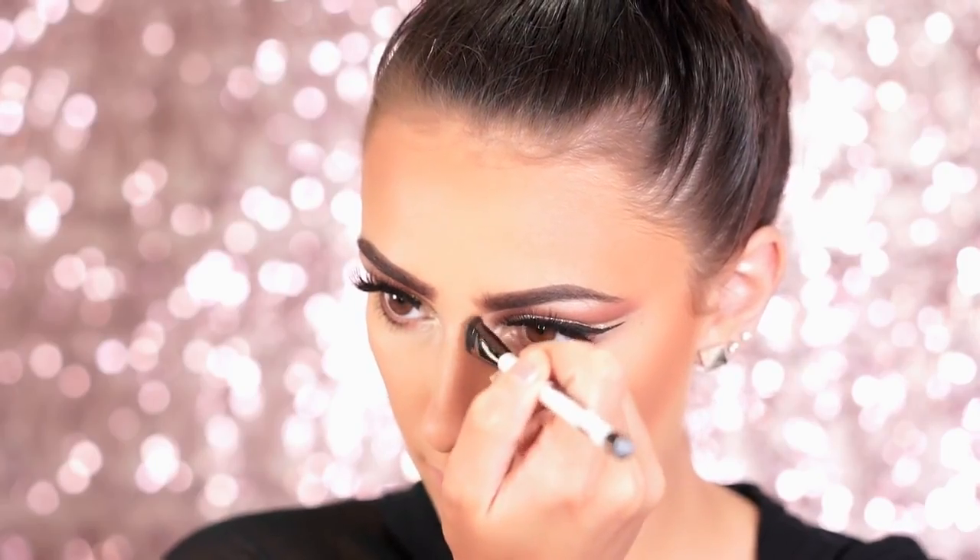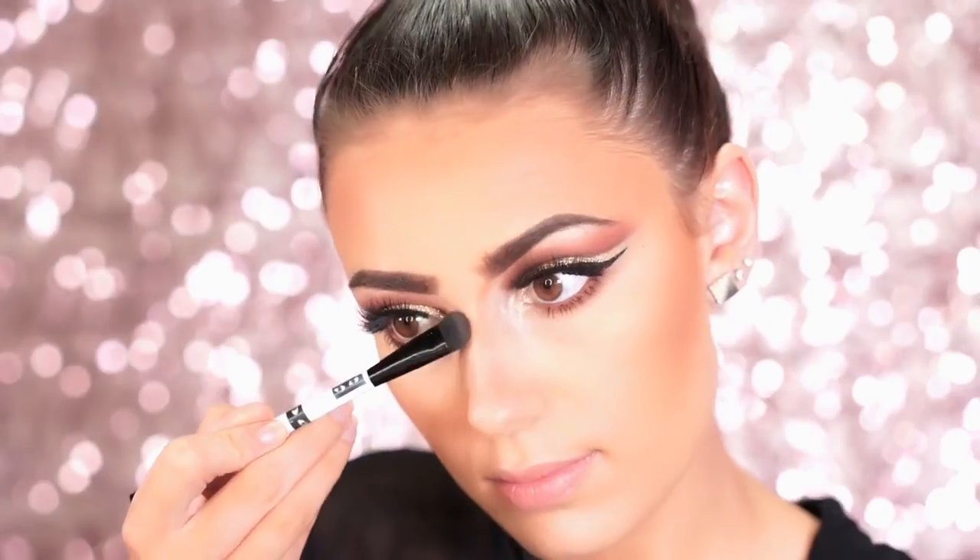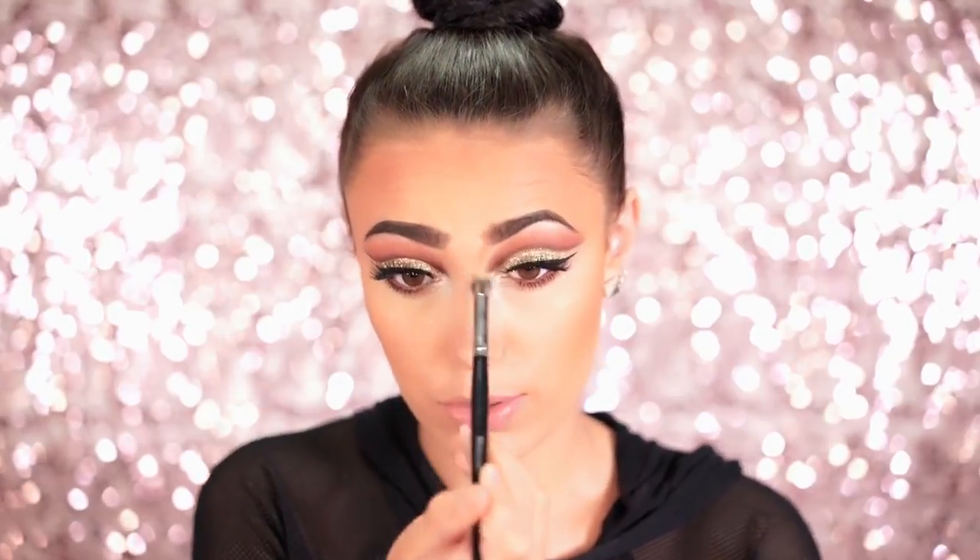Now I go in and contour my nose with the same product, starting up by the eyebrow and working down, then blending out with a fluffy brush so it looks more natural. For blush I'm using NYX in the shade Coralline — a beautiful peachy pinky coral color. I really love wearing these colors with a warm bronze look like today, so I take this right onto the cheeks and bring it back.